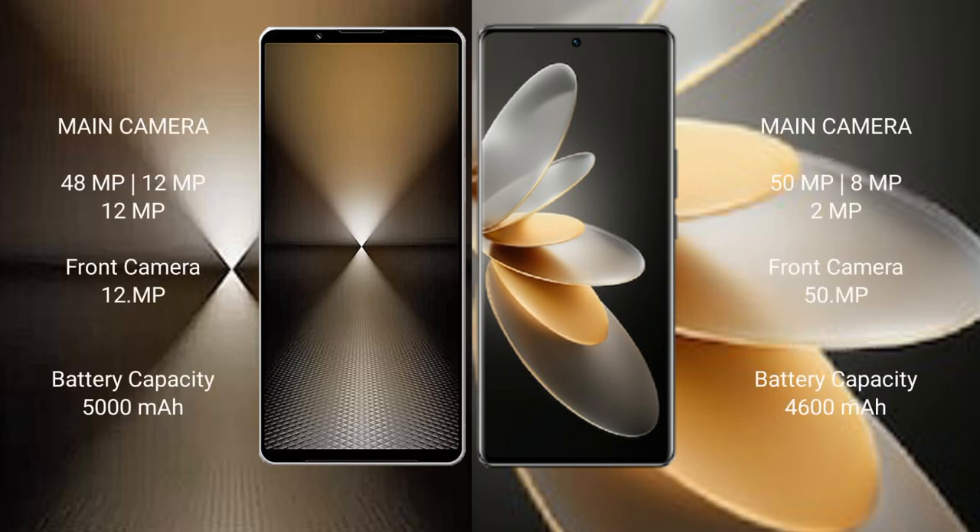Sony Xperia 1 Mark 6 rear triple camera setup: 48MP plus 12MP plus 12MP, and front camera 12MP. vivo V27 Pro rear triple camera setup: 50MP plus 8MP plus 2MP, and front camera 50MP.